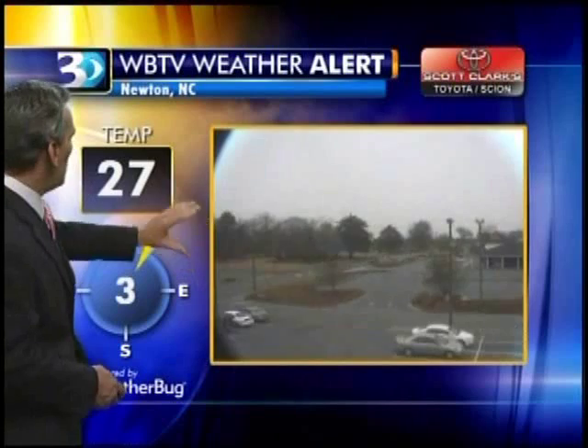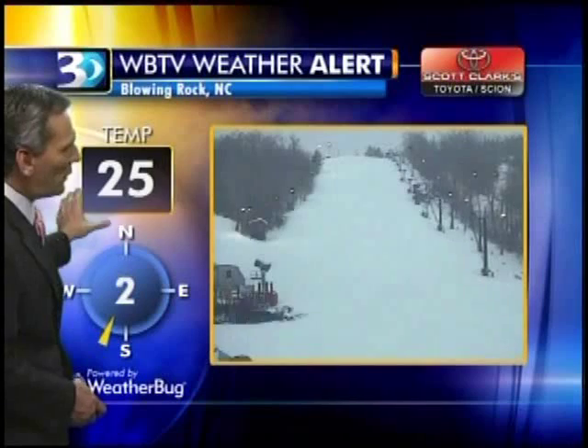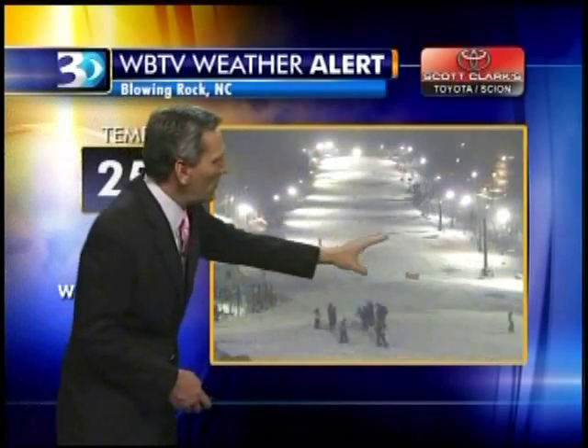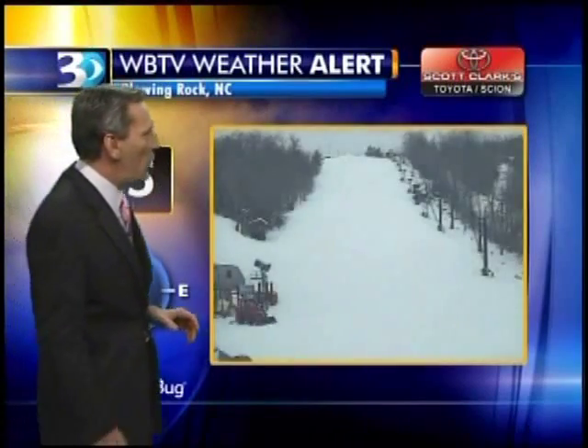Up here in Newton, unfortunately the lens gets coated over by a lot of moisture, so it's hard to really get a read there — temperature at 27. And finally up in the high country, it doesn't look like anything changes at all. At 25 degrees, that's because there's just not much snow flying up there.